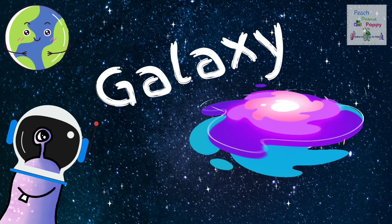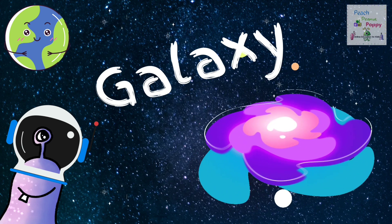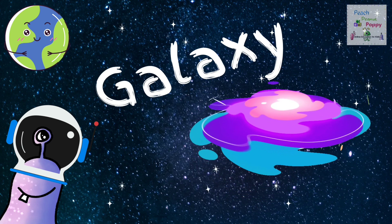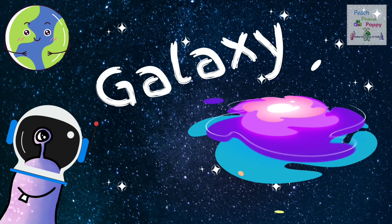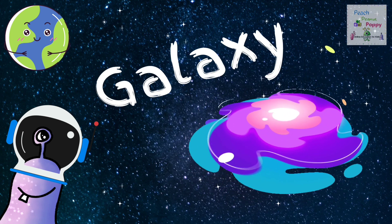First on our list is Galaxy. Did you know that the galaxy that includes our solar system is called the Milky Way? The closest galaxy to the Milky Way is Andromeda, which is around 2.6 million light-years away from us.